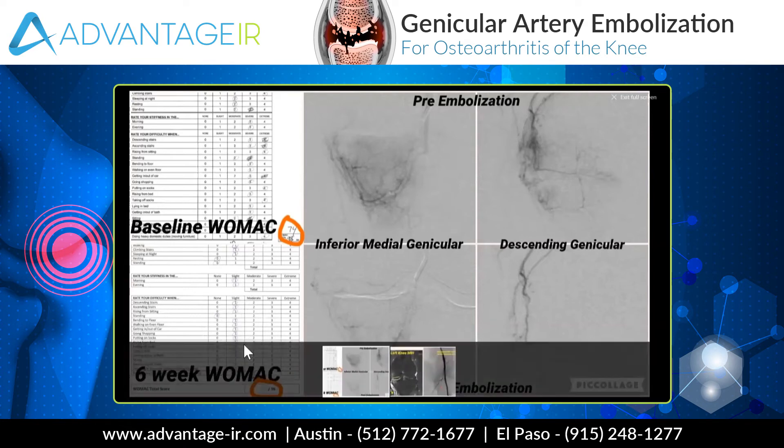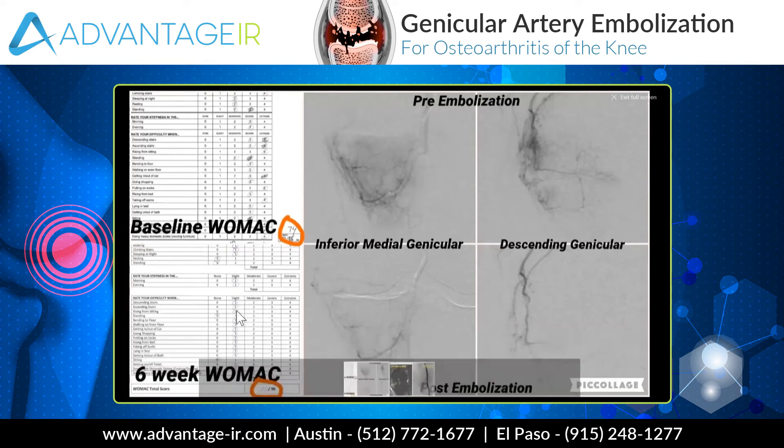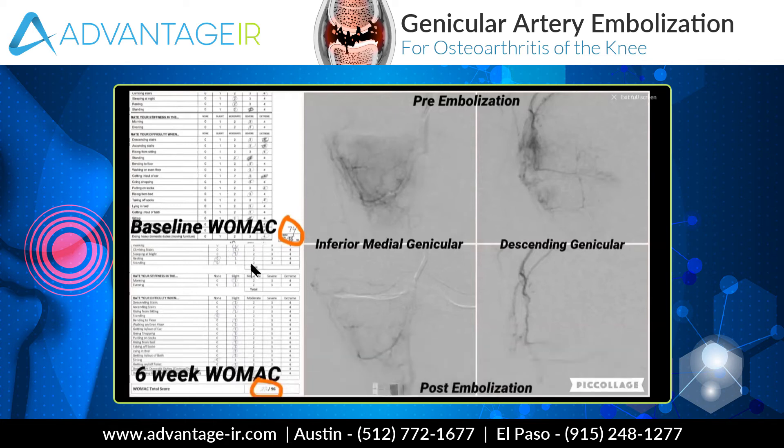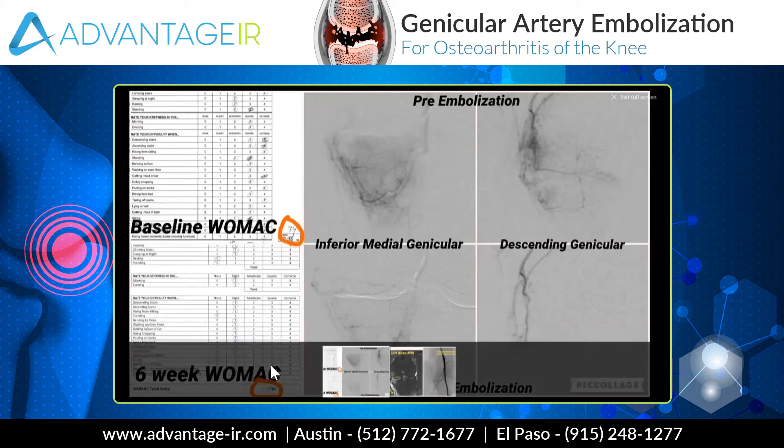She answered slight to most of the questions — slight pain, slight stiffness, and slight decrease in functionality in these different activities. So this was not a dramatic result; this was a typical result. A patient who is a good candidate for this procedure should have results that are comparable to this.